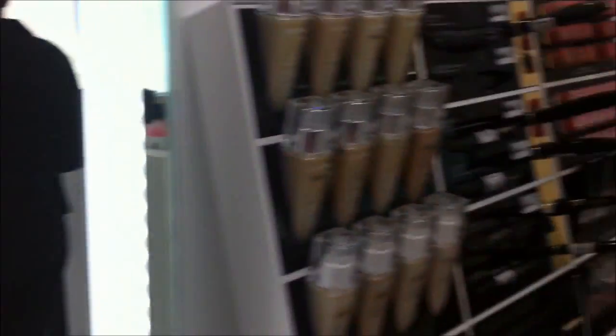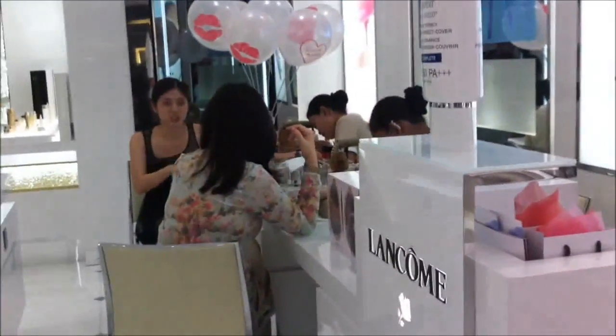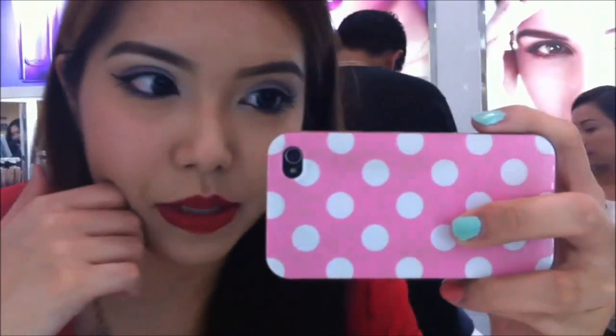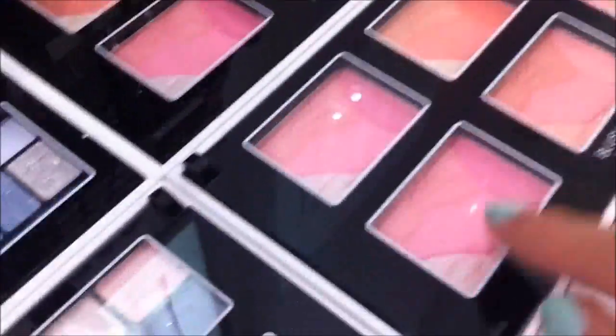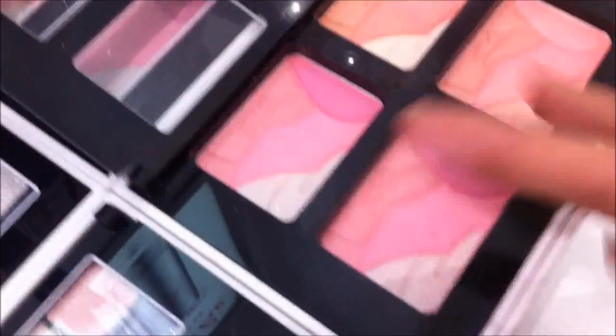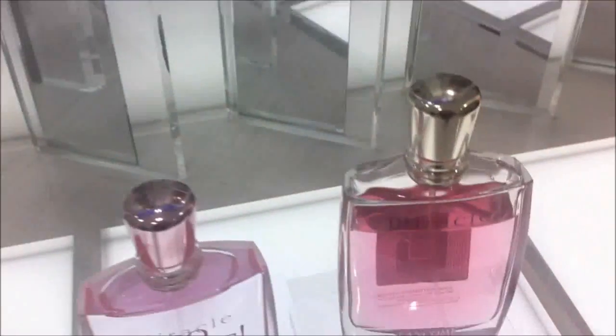I'm now here at the Lancôme counter where the makeup is being tested on clients. For my makeup today, I wore Urban Decay eyeshadows and lined using my Urban Decay liner. For my lips I'm wearing Russian Red from MAC. I tried out this Blush Subtil Rose — it's a multi-color powder blusher and I really love the shade, it's really beautiful on the cheeks. I also tried out a very fragrant fragrance from Lancôme called Miracle. And I had my nails done — these are Lancôme shades, really, really pretty.